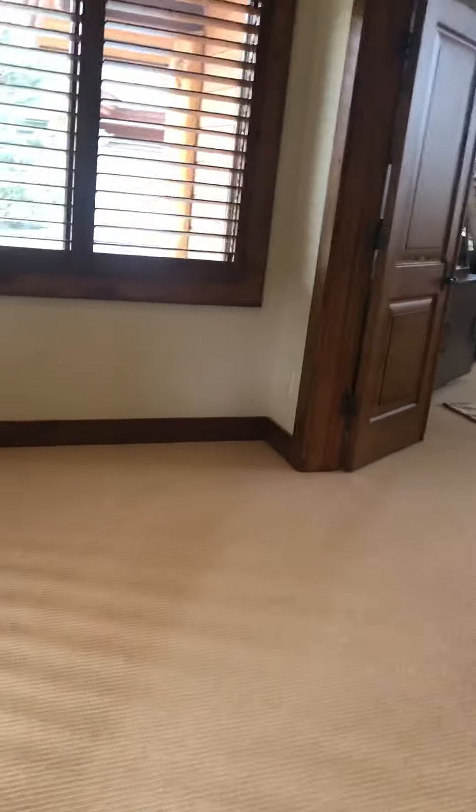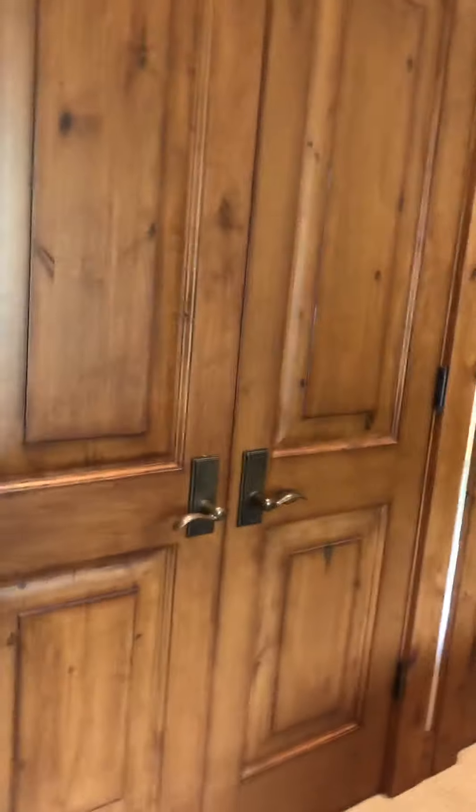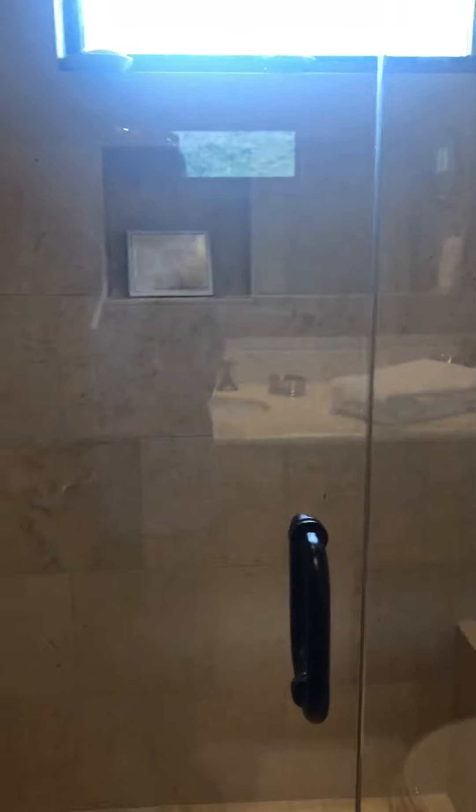Big landing right here. Another bedroom with dual closets. Same setup as the previous bathroom — someone has a shower.